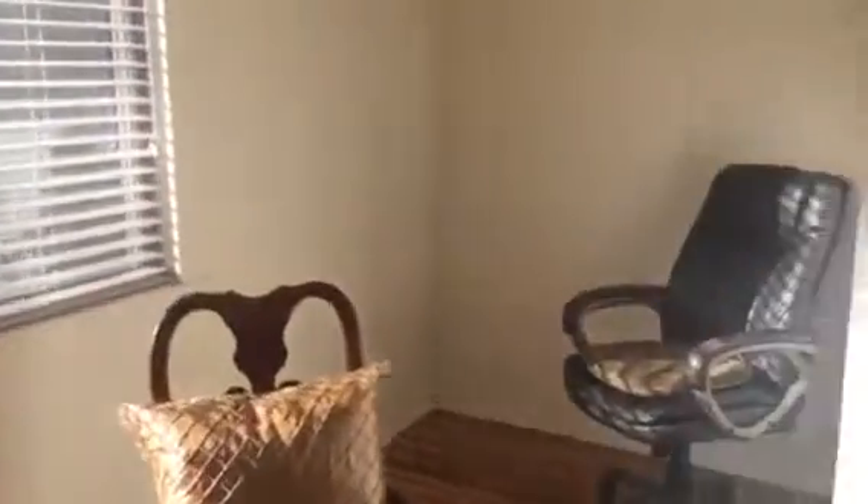This is the sunroom back here — beautiful light. It's a gorgeous day here today in Bellevue, lots of sunshine. There is an office chair back here that can either stay or go.